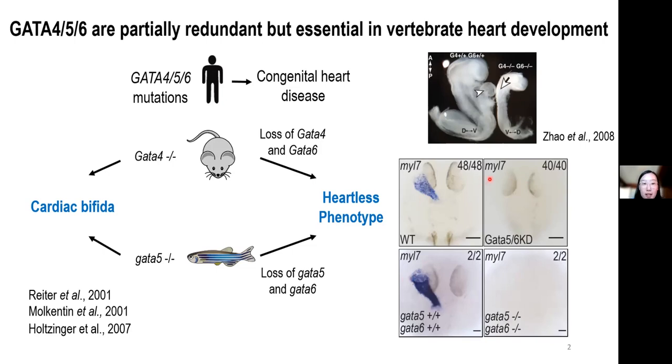All of this highlights the essential role for GATA456 in regulating heart development. Although these factors are grouped as cardiac GATA factors given their essential role in cardiac development, their expression can be detected much earlier and broader than the cardiac progenitor markers.